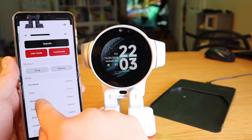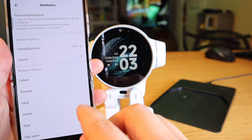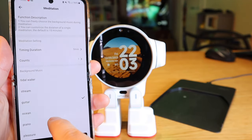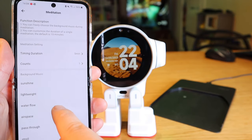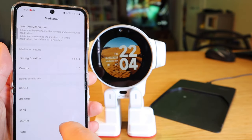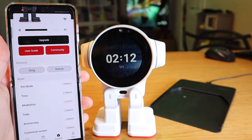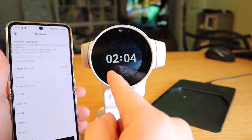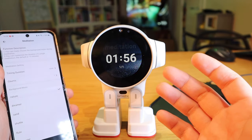Next is the meditation function. You can choose how many minutes, how many sessions, and what sort of background music — there are options like nature, dreamers, sand, flute, tidal, water, stream, guitar, ocean, piano, birdsong, forest, sunshine, wind chimes, and more. If you press meditation and you were already in the middle of a session, it will resume and complete the first task, then you can move on to the next.